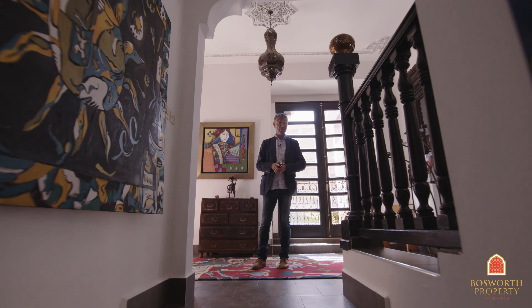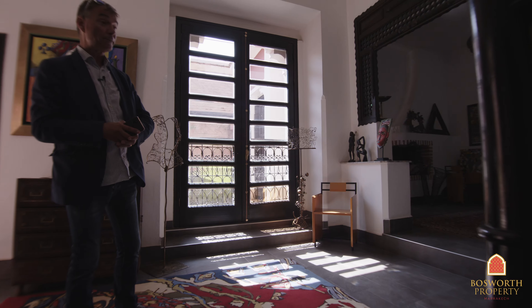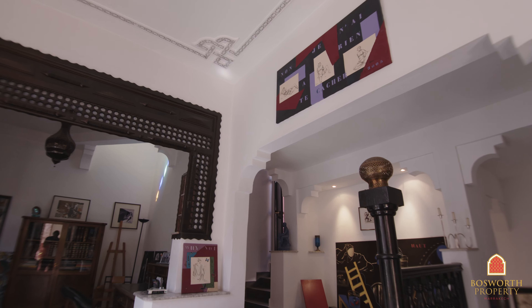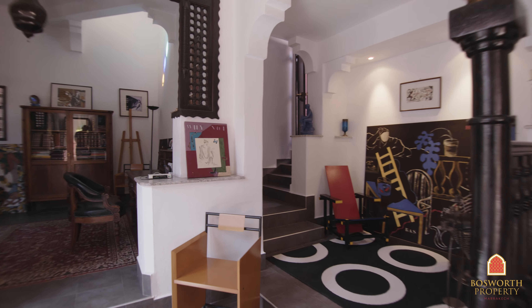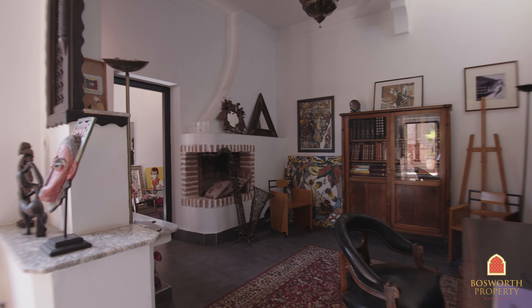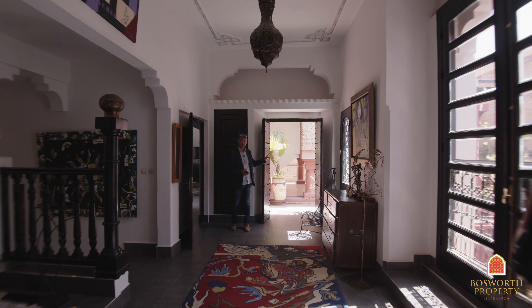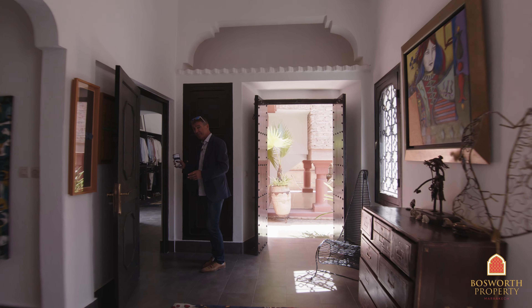Now we'll go up to the first floor proper and see the three bedrooms. So here we are on the first floor proper. As you can see, fabulous sunshine coming in here today. Public spaces again — wonderful volumes, elegant. Here behind me you can see the first level terrace. There's another little terrace I'll show you over there. But first, into the master bedroom.